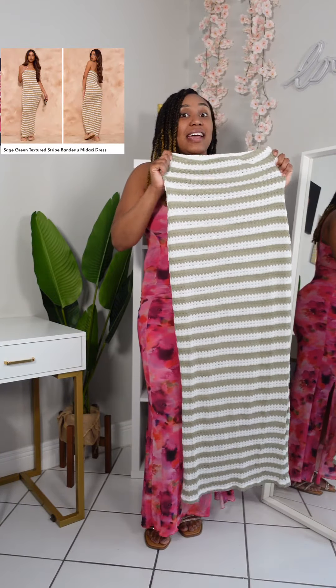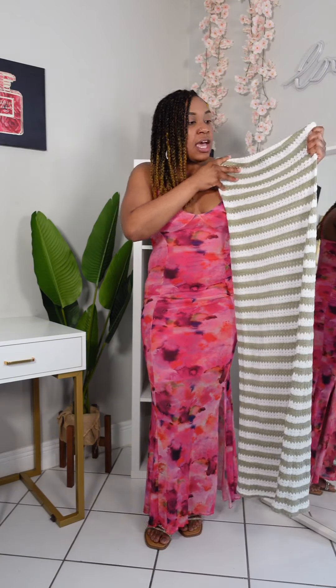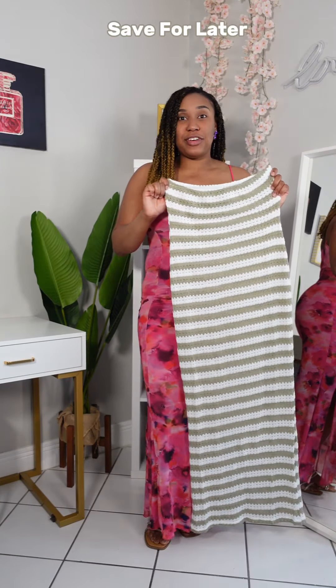This one's very fitted and it's super sexy. It is in the color green and white, stretchy as well. I really love how this one fits. Stay tuned — I will be styling this outfit in my next video.